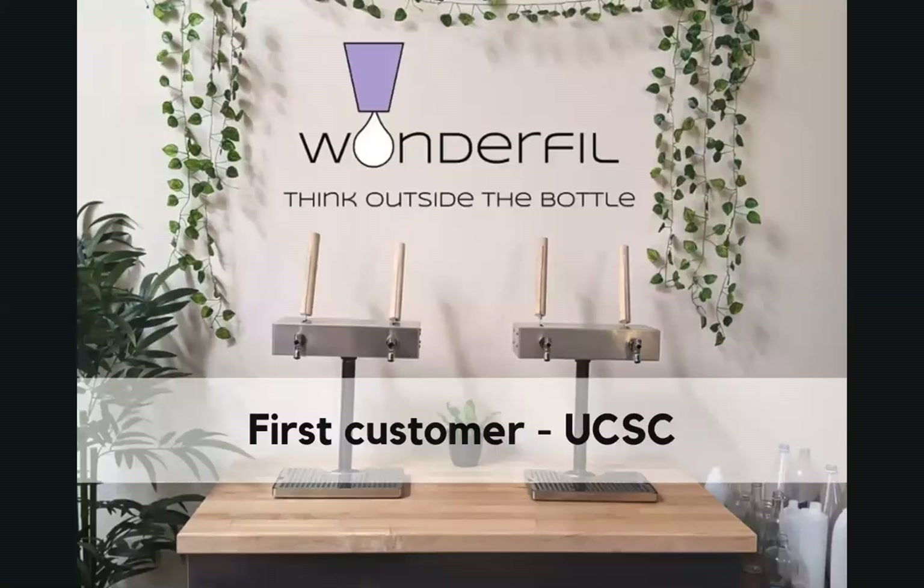UC Santa Cruz seeks to eliminate single-use plastics from campus, and they awarded us grant funding to research, develop, and install two refill stations in September. The entire UC system and many other colleges have similar goals that we are uniquely positioned to help them meet.